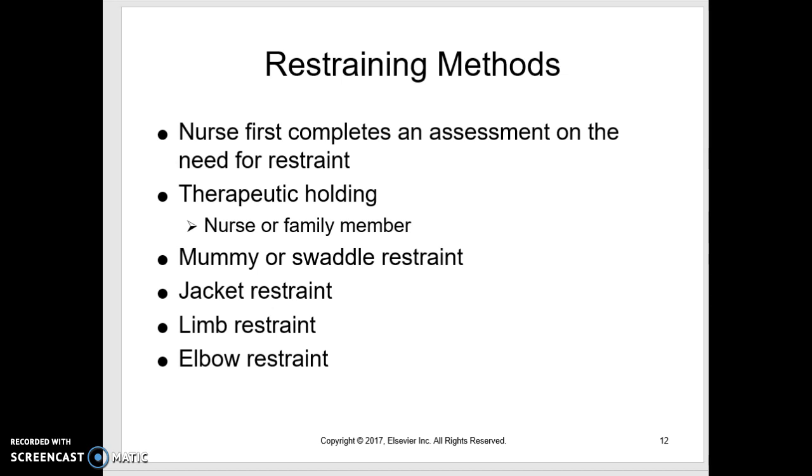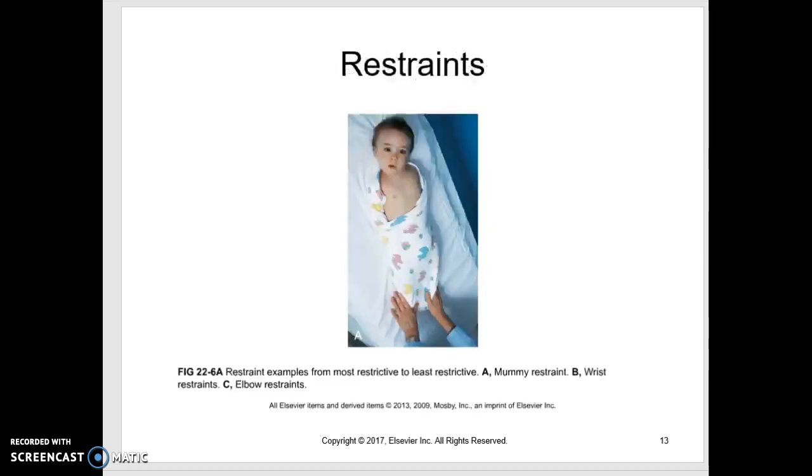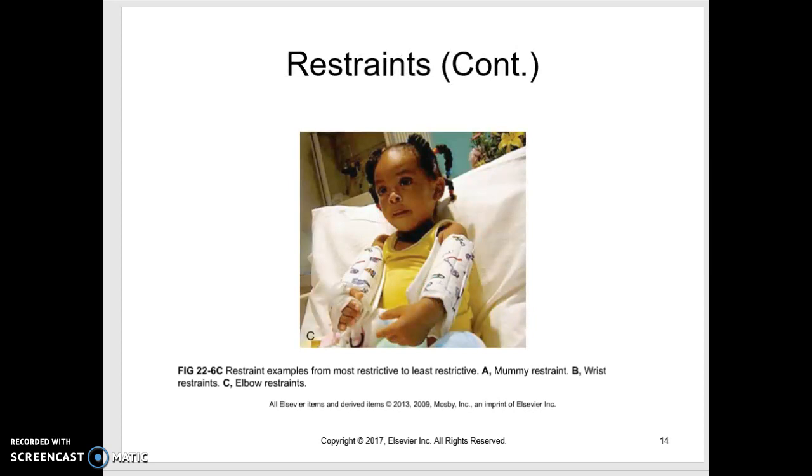Jacket restraints we really don't use at children's. Limb restraints — we'll occasionally tie a limb to the edge of the bed because the child keeps pulling out an IV or trying to pull out an endotracheal tube. Elbow restraints — here's a picture. Here's a child swaddled — not very well, I think they could get out of that — and here are elbow restraints. They can still use their hands; kids can still do some surprising things like coloring, but they can't bring their hands up to their mouth or face and can't bend those elbows.